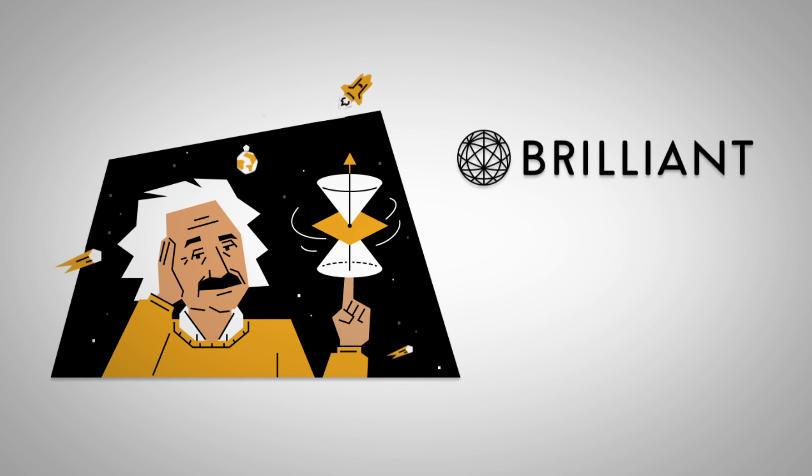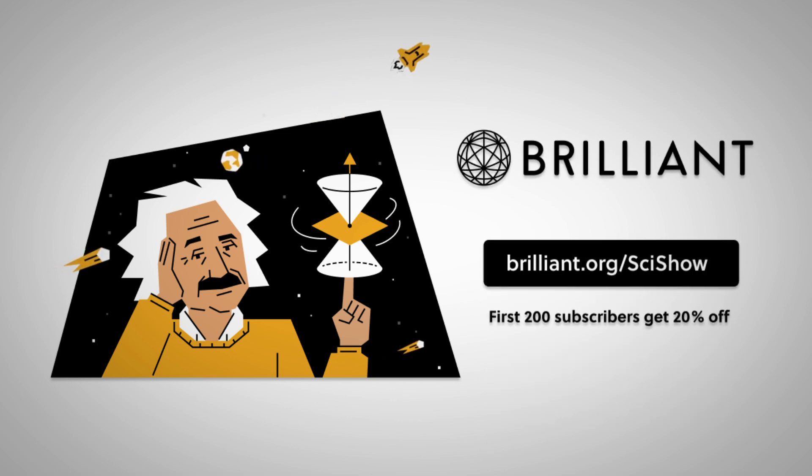Thanks to Brilliant for supporting this episode of SciShow. Go to Brilliant.org/SciShow to level up your STEM skills this year.